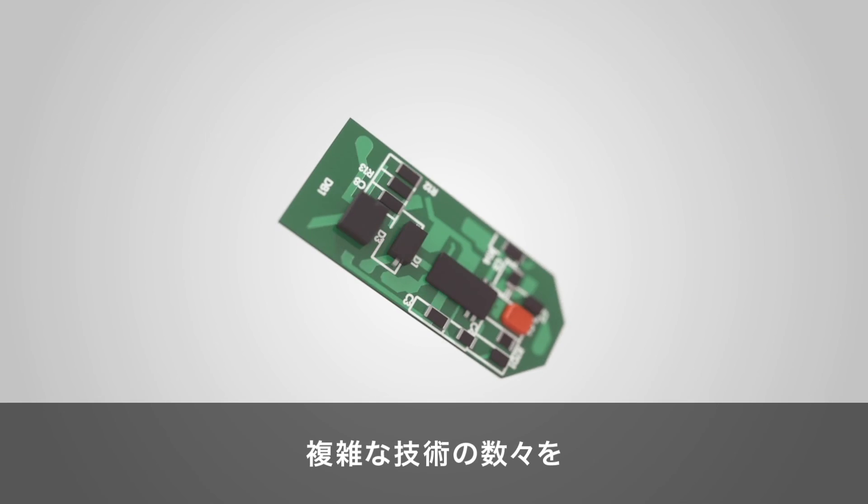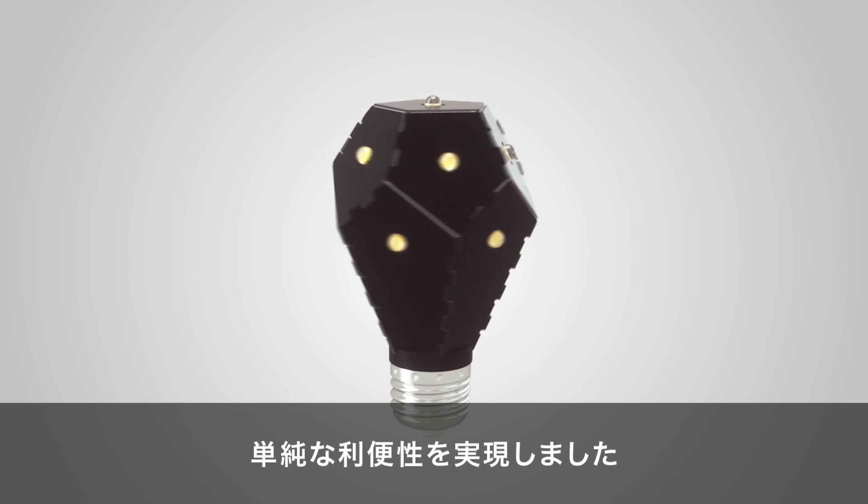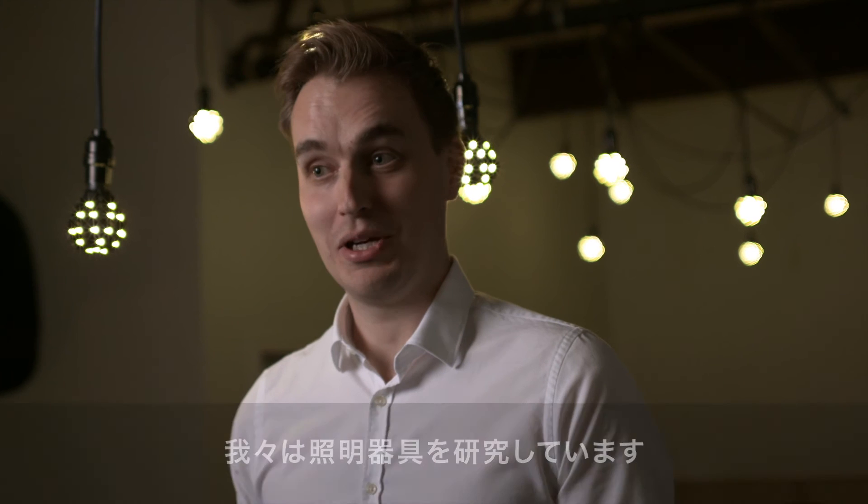We take our design very seriously. We work really hard to take a lot of complex technology and put it into the simplest form factor — to be able to create the simplest conveniences, like being able to turn off your kitchen lights while you're lying in bed. We understand lighting.